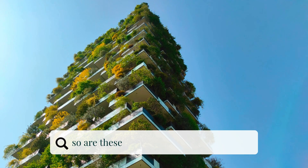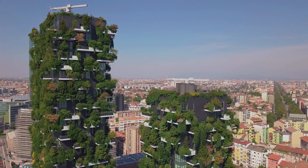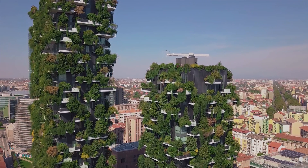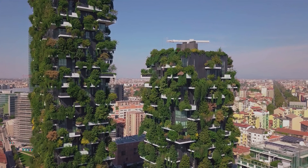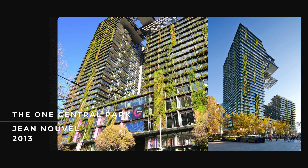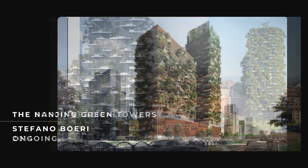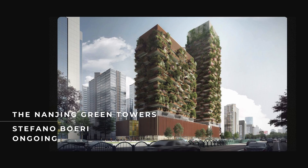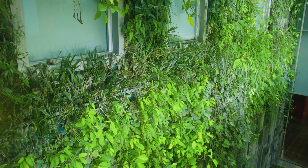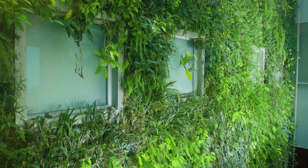While Bosco Verticale represents an innovative design concept, its success relies heavily on rigorous engineering and biological research to create a truly livable urban environment that seamlessly integrates nature. While visually stunning, this project has sparked a trend where architects may prioritize superficial green features without thoroughly analyzing the sustainability of their proposals. To clarify, I am not bashing this project, but more so the trend it has caused. Instead of deeply considering the environmental impact, some architects may simply add trees as a superficial gesture, neglecting the holistic approach needed for truly sustainable architecture.